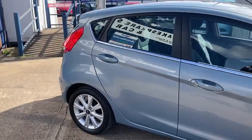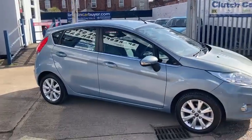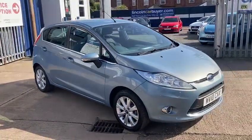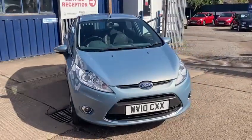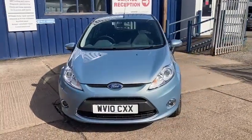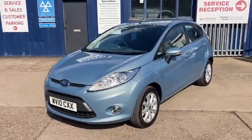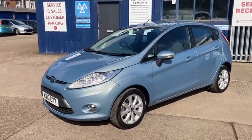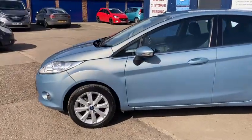Even though it's one we've sold in the past, we've still gone through our own process that we do with every car we take in and look at. We like to spend a bit of time just checking right through them to make sure they're up to the standards we want before we sell on. And this is one we're very, very pleased to have taken back in. Nice low mileage, full service history, in fantastic condition.